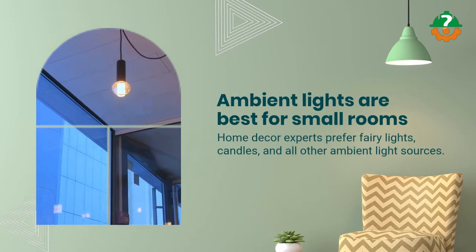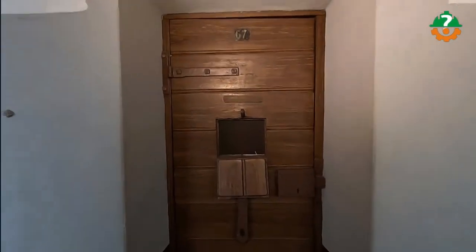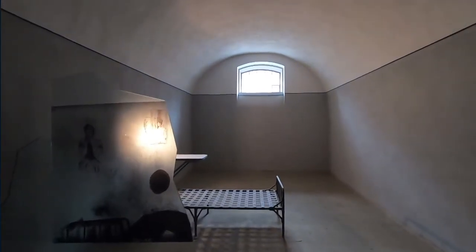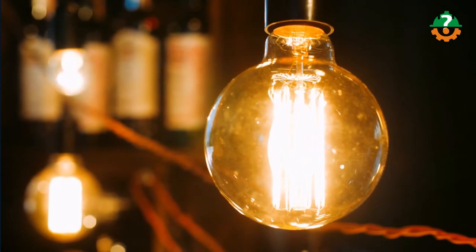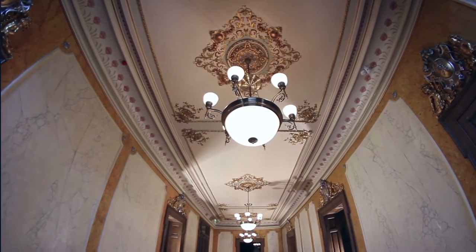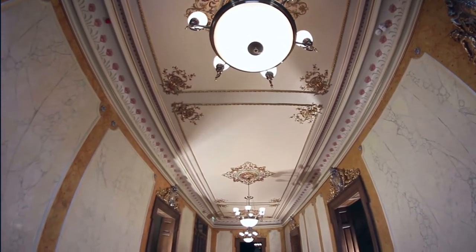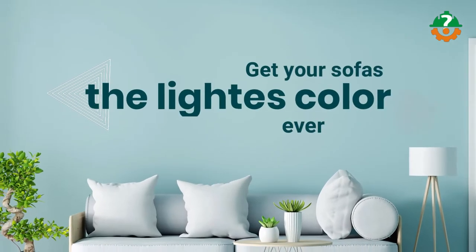Our next trick is to get some adorable ambient lights. Ambient lights are best for small rooms, so think twice before you doubt them. Home décor experts prefer fairy lights, candles, and other ambient light sources — they'll decorate your room without going overboard on luminosity. Try hanging a long fairy light string or making a group of large candles, but make sure the combination looks well matched.